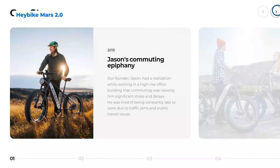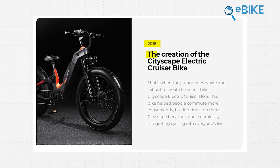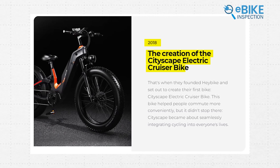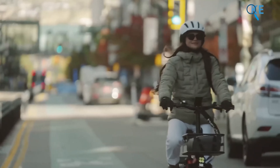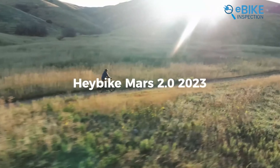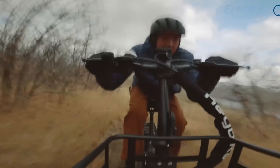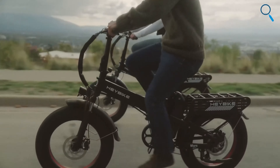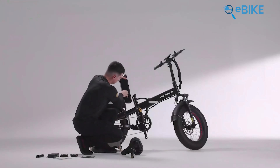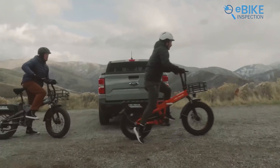Now we have Haybike, founded in 2015 to make commuting easier and more accessible. Starting in 2018 with the Cityscape Electric Cruiser, Haybike now offers over 40 e-bike models, promoting affordable, green, and convenient transportation for all. Their latest model, the Haybike Mars 2.0, is an upgraded folding electric bike perfect for urban and off-road adventures. It features a powerful 1,000-watt rear hub motor peaking at 1,800 watts and reaching speeds up to 32 miles per hour. Its 600-watt-hour battery offers a range of up to 45 miles on a single charge, making it ideal for long rides.